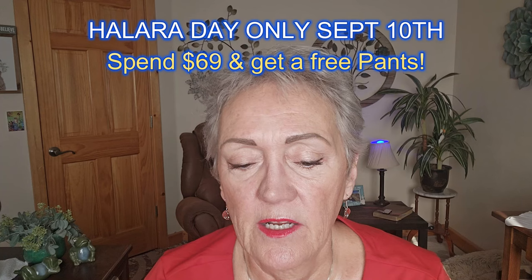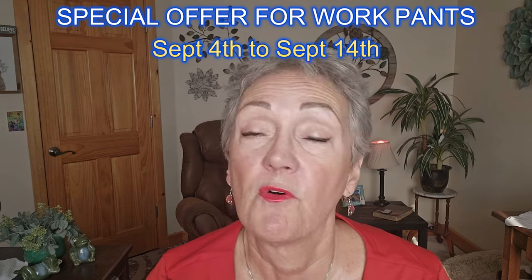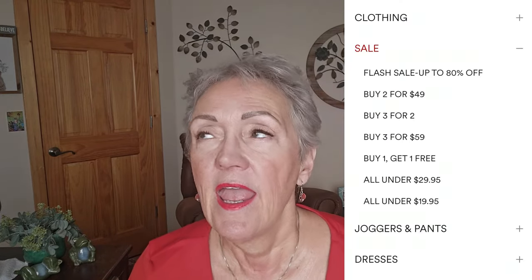I highly recommend you go to their website and check them out — I'll have links to everything. For the pants sale, they're going to have a Halara Day on September 10th only: spend $69 and get a free pair of pants. They'll also have a special offer for work pants from September 4th to the 14th. They have a lot of sales all the time — go to their website and click the hamburger menu and it'll drop down and say sale. They operate on a near zero inventory model, producing top-selling styles on demand. Shipping can take up to two weeks, but they believe the future of our planet is more important.